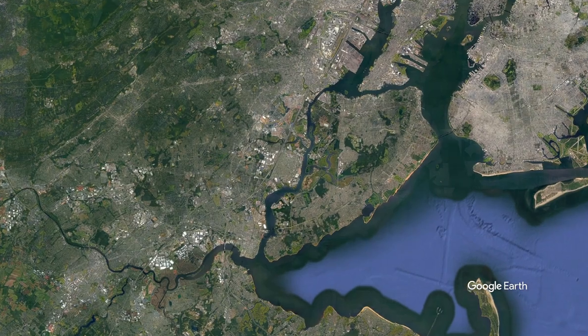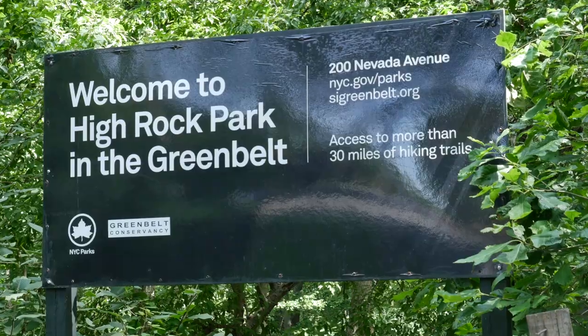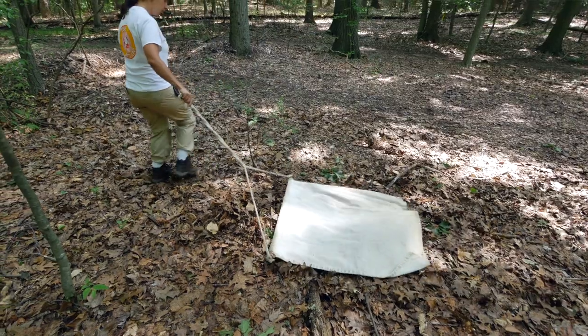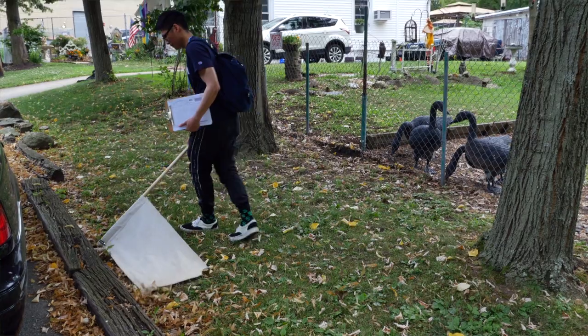We chose this location for our research because it provides an opportunity to really study how animals are bringing ticks into the city. We're studying deer, how they move through the city and deposit ticks, and other animals are infecting the ticks with the pathogen that can cause Lyme disease.